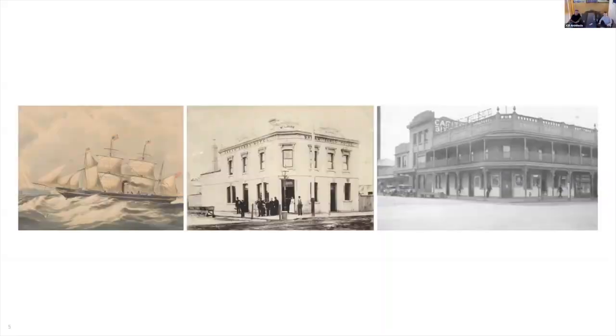Client Peregrine Projects secured the site in 2016 and came to us with a simple vision: to reimagine the hotel and restore its former glory. The first image is an illustration of the ship itself, presumably en route from Britain. The second is an early photo of the original hotel around 1900, though it was built some 50 years before that. The third shows it around 1930.